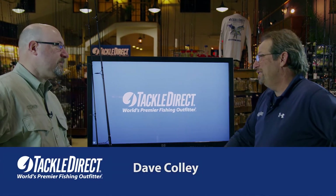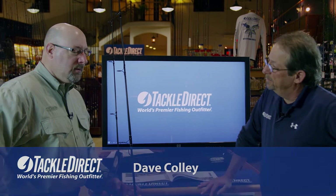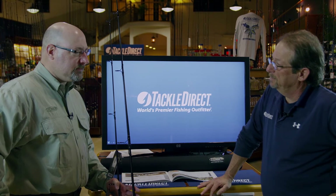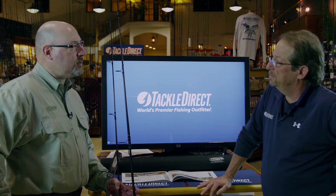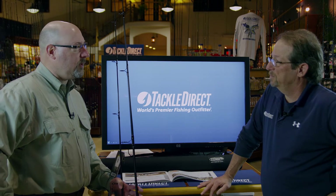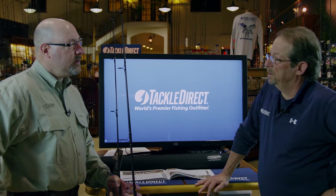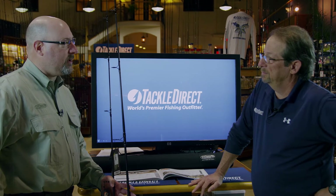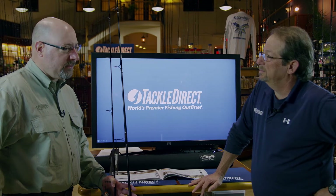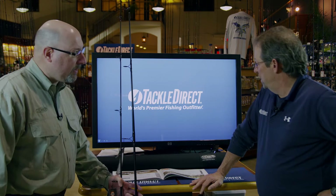Before we get into the Triumph line of rods, let's talk a little bit about the company — let's talk a little bit about St. Croix itself. Well, St. Croix is the longest running fishing rod manufacturer in the U.S., and it's been in its Park Falls, Wisconsin facility now for over 60 years. We have two facilities — we have another facility down in Mexico, and that facility builds our Triumph series of rods, and that's what we're here to talk about today.